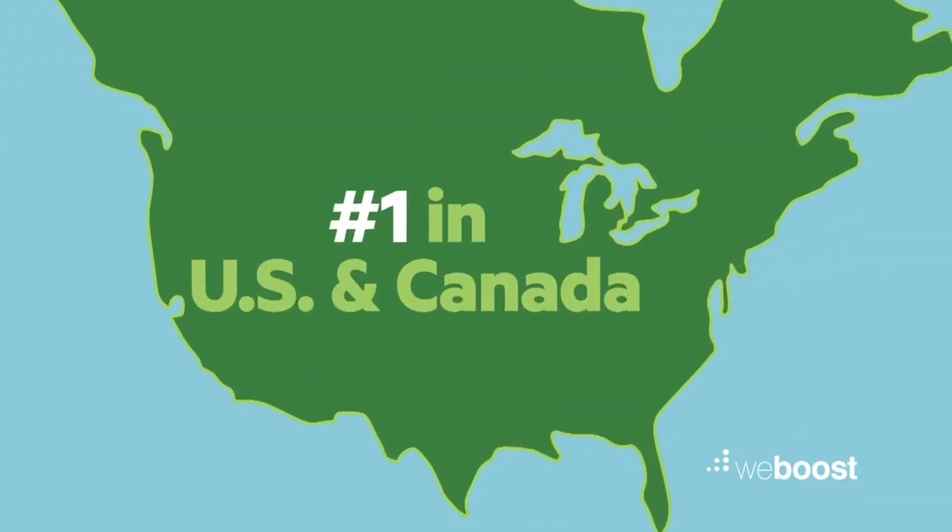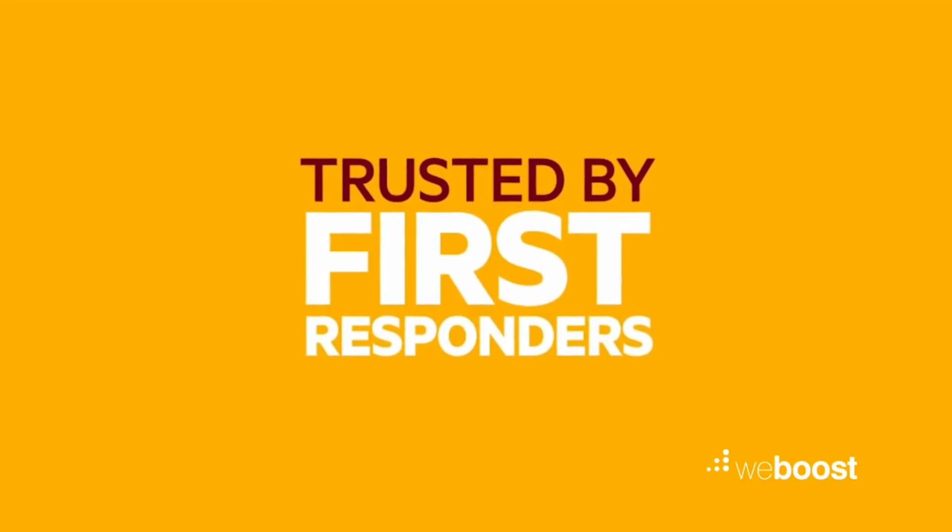Not to brag, but our boosters are number one in the U.S. and Canada. They boost signals up to 32 times stronger and have been trusted by first responders for years.